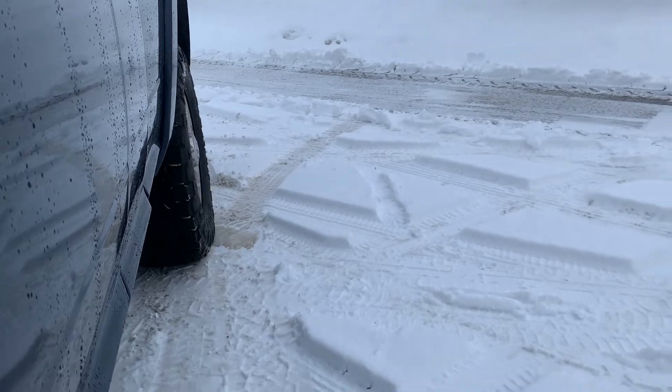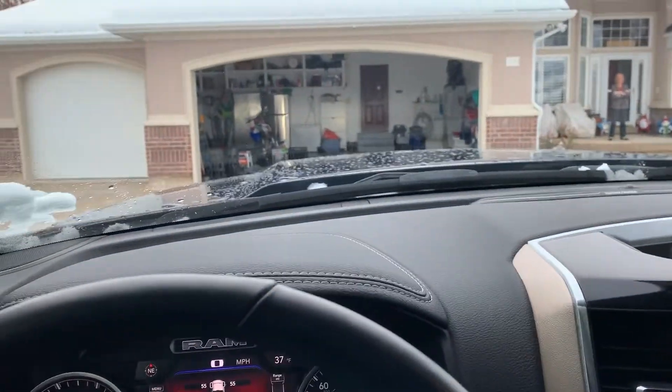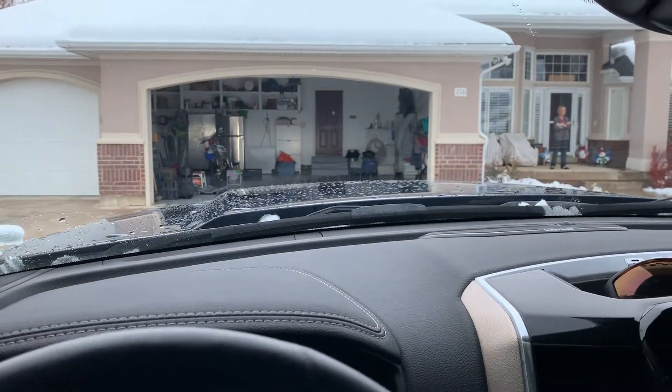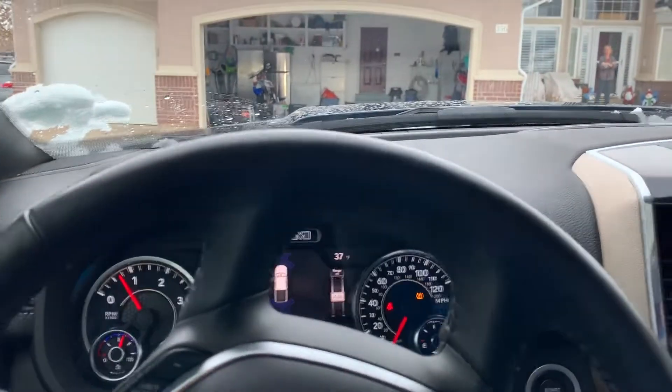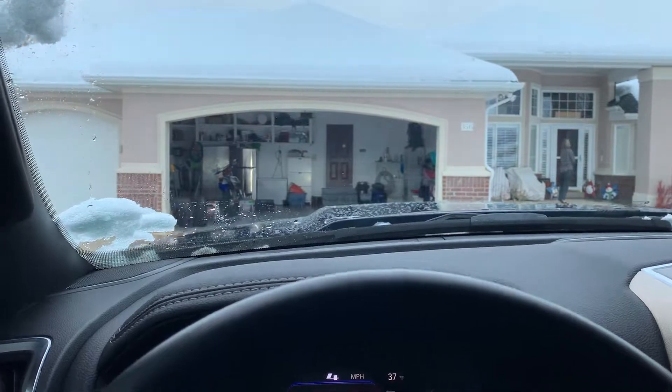That's sad. I can't get into the driveway, and this is barely a hill — just enough to drain. So now I'll go backwards, and now I'll go forwards again and see if I can make it. No, I'm still stuck. The rear end just went sideways.